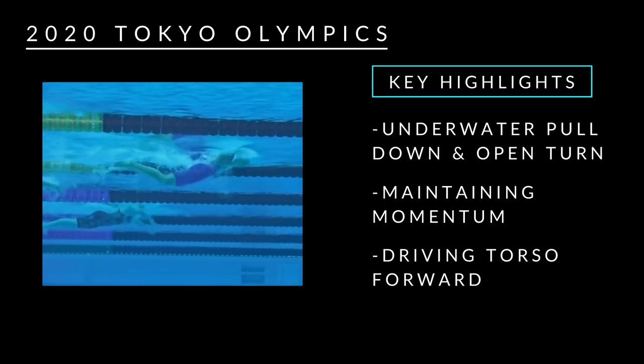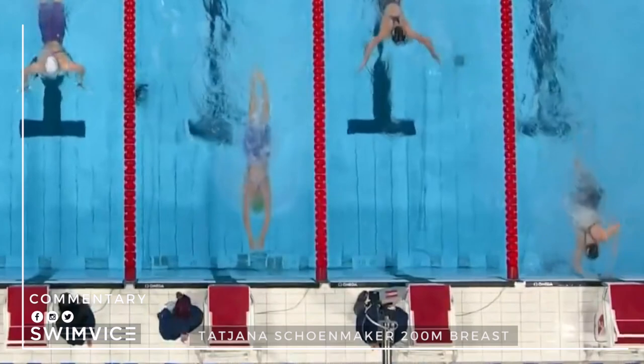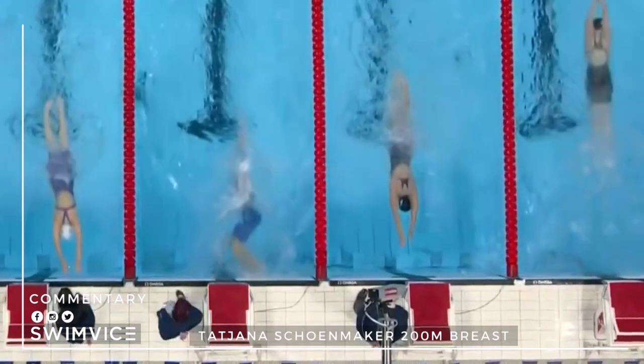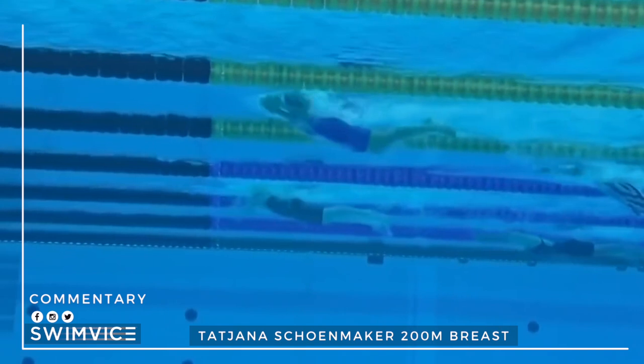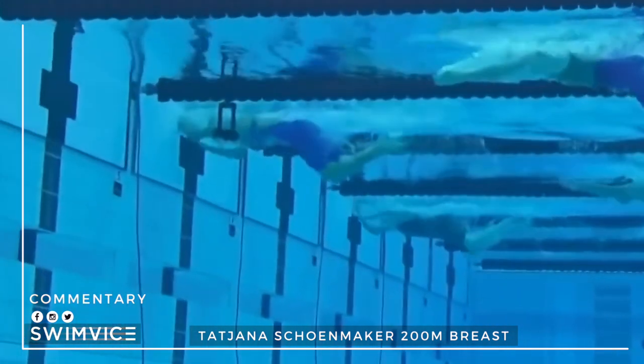Alright swimmers, now let's get to the video. Here she is turning at the wall to complete her final 100 meters. I'm going to go through a couple of freeze frames so you can see both her open turn from above as well as underwater.